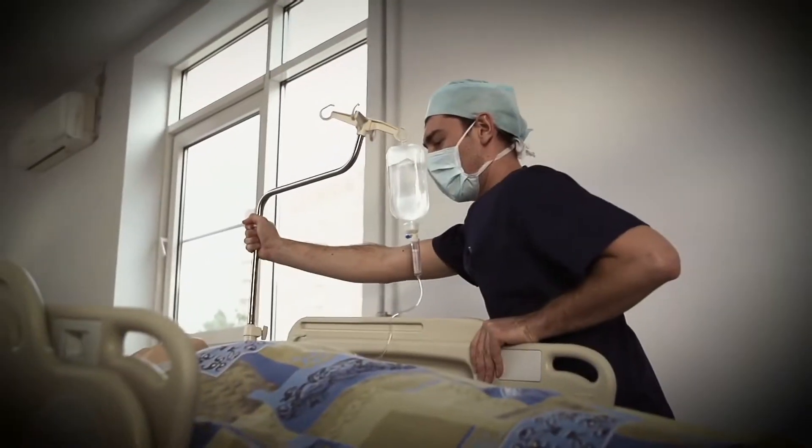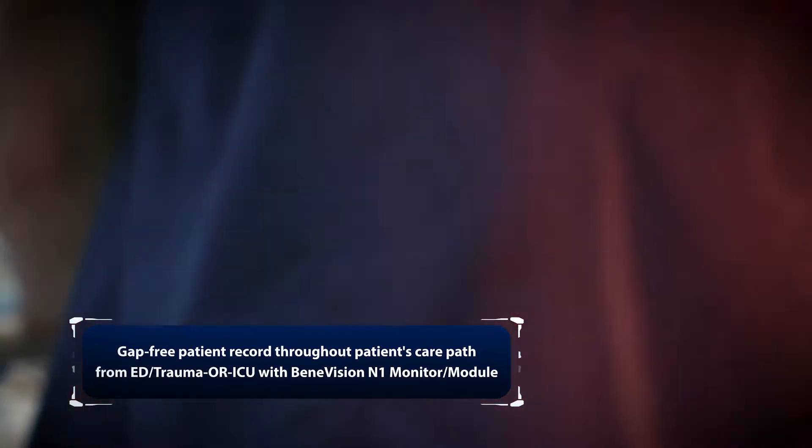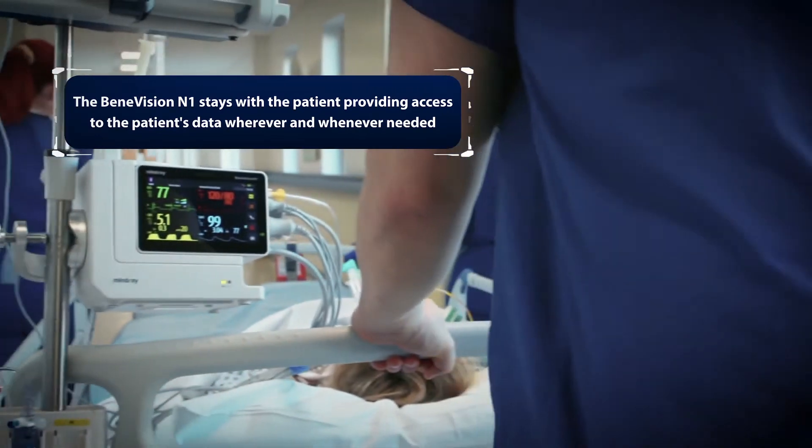Supporting integration via DirectHL7, Serial Interface, or Mindray's eGateway, our state-of-the-art connectivity options provide a secure and seamless patient record throughout the care path.